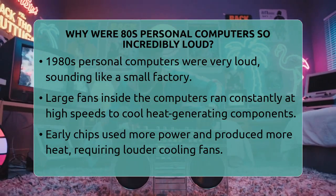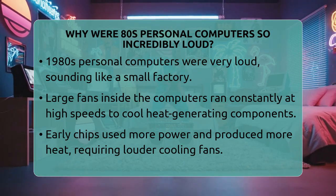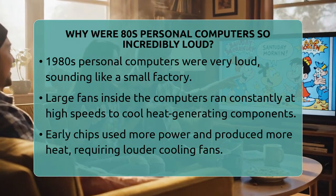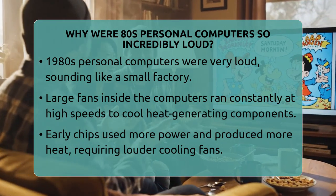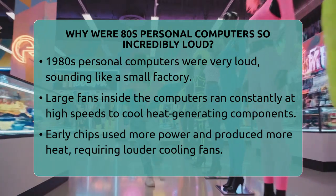Why were 80s personal computers so incredibly loud? Imagine sitting in front of a computer that sounds like a small factory working just for you. That was pretty much the reality with many personal computers in the 1980s. These machines were loud for a few simple reasons.